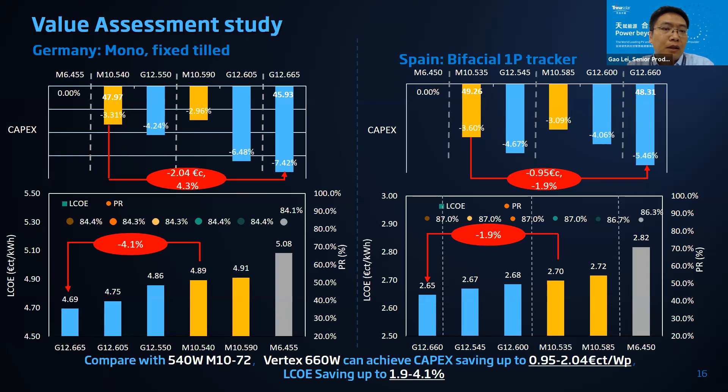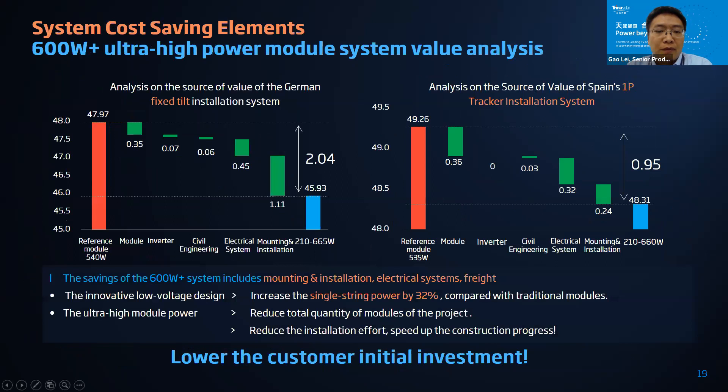Why is the Vertex so popular? Here is a value assessment from Fraunhofer. For fixed-tilt and single-row tracker projects in Germany and Spain, the fixed-tilt configuration can help customers save around 2 euro cents in CapEx. Compared with M10 modules it can save around 4 percent in LCOE. For a single-row tracker project in Spain, the 210mm 660-watt module can save around 1 euro cent in CapEx and LCOE will be 1.9 percent lower.